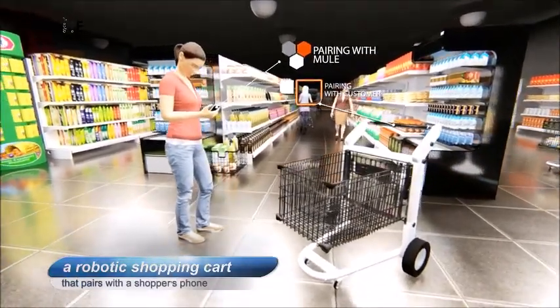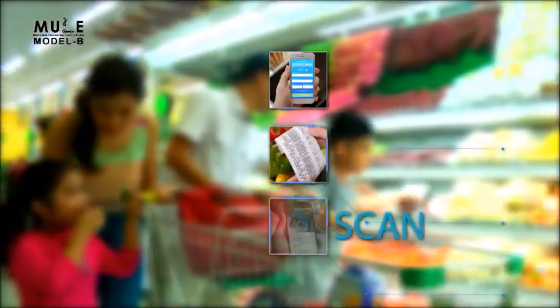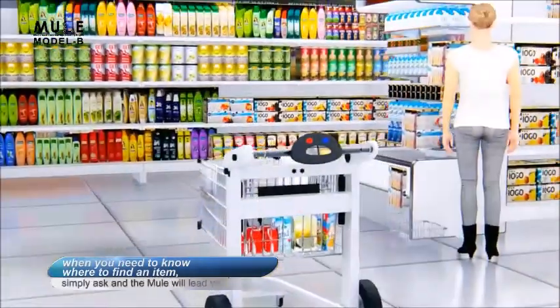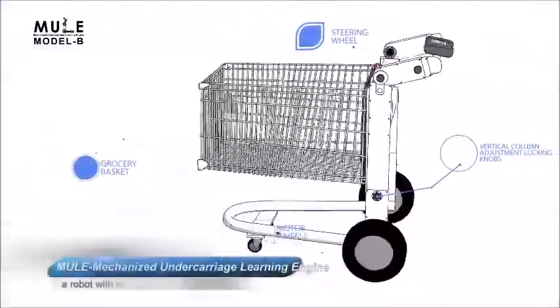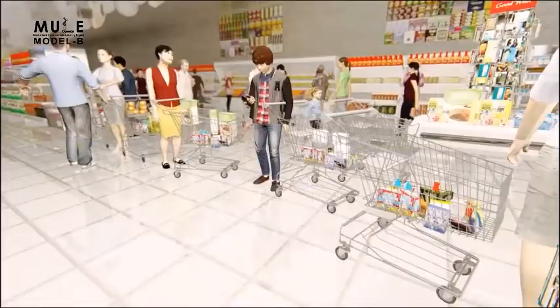Mule Model B pairs with a shopper's phone, follows them on the aisles, and can scan, collect, and pay for items at the point of display. Best of all, when you need to know where to find an item, simply ask and the Mule will lead you. Mule is a Mechanized Undercarriage Learning Engine — a robot with a purpose.